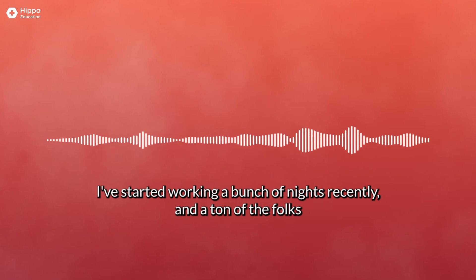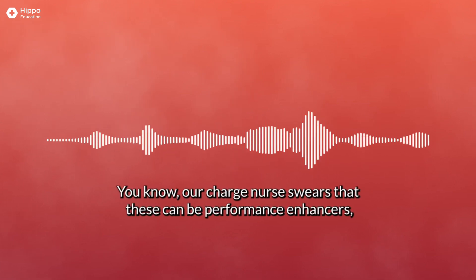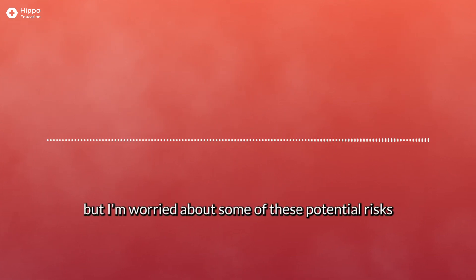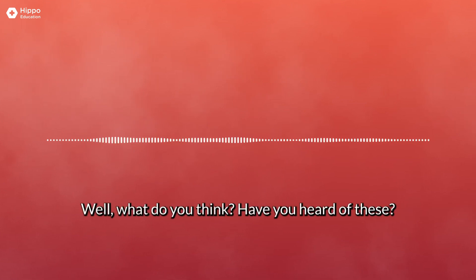Hey Delaney, I've started working a bunch of nights recently and a ton of the folks I'm working with have been using these nicotine pouches on shift. Our charger swears that these can be performance enhancers, but I'm worried about some of these potential risks that can come from using these things. What do you think? Have you heard of these?